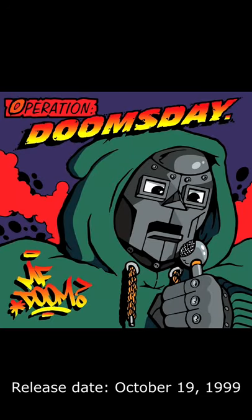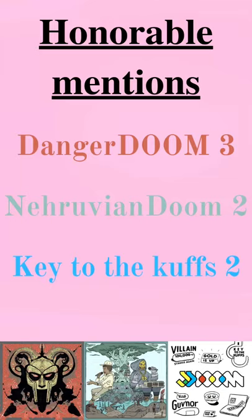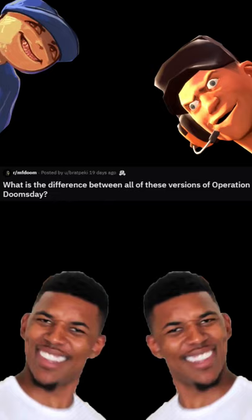Released on October 19th of 1999, MF Doom's solo debut Operation Doomsday holds the record for the most amount of official alternate album covers. I've seen a lot of confusion around the covers so I'll share what little insight I know.